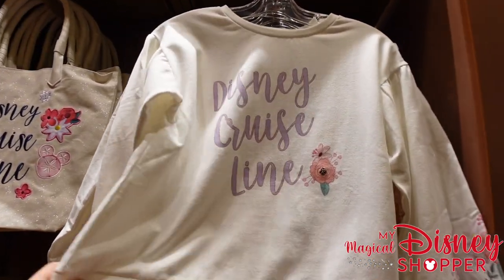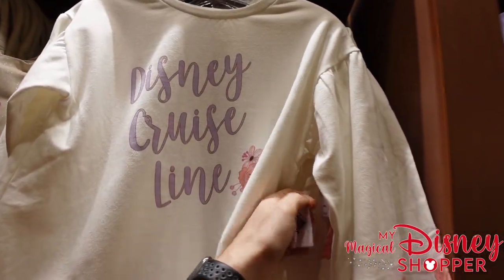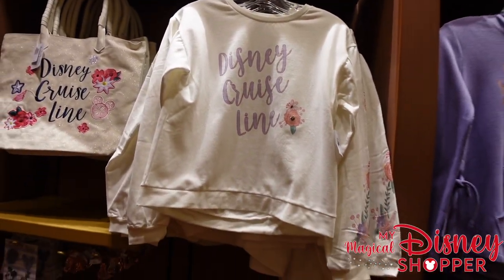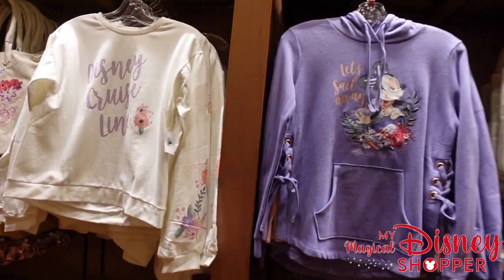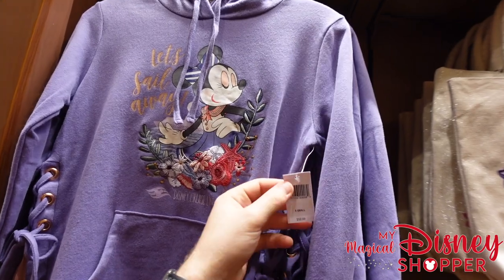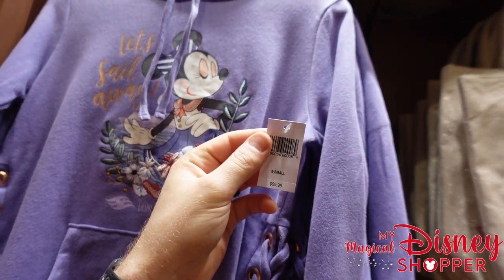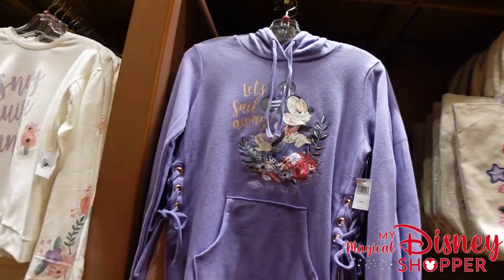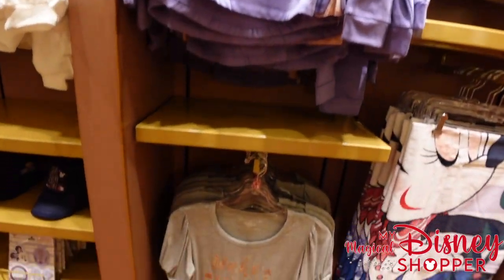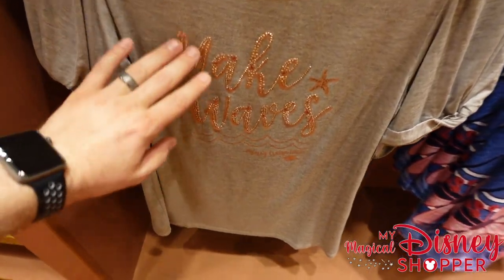There are some more sweatshirts here. Sweatshirts might seem like an odd thing to sell on a cruise ship, but when you're outside for the fireworks at night, it can be breezy — that wind coming off the ocean makes it chilly really quick. This hooded sweatshirt with fun little ties on the sides goes for $59.99.